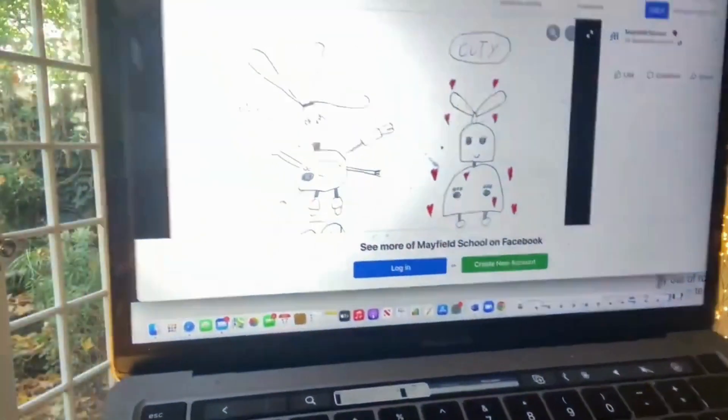So here we go. I'm going to start with one of the runners-up, which is from Mayfield School. Actually, a lot of people from Mayfield School sent in their robots, and I had such difficulty picking just one. And this one is called Cutie.